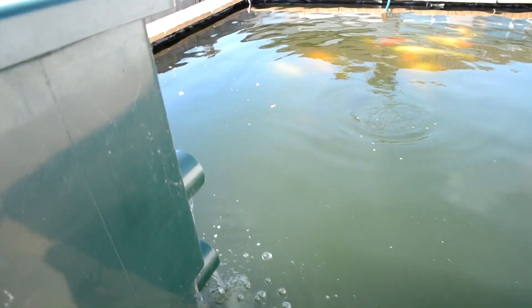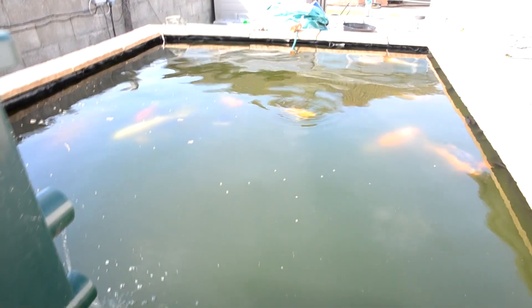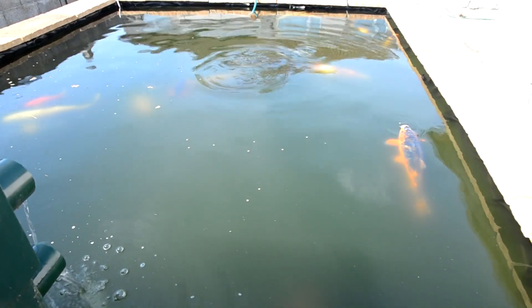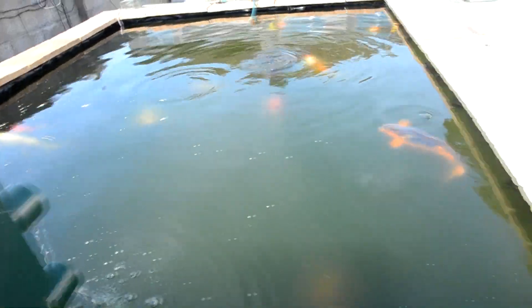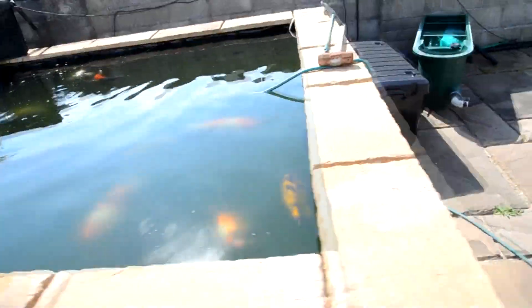I also use this sieve filter, which comes straight from the pump on a Y system. This has just been on a slight trickle all winter, and it's caught quite a lot of crap considering it's just been a trickle. You can see the fish are acting normal. The water's a little bit murky, but we do have a plan now with the filtration system on this pond.